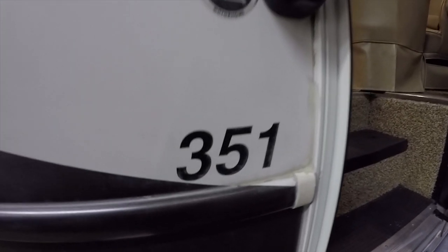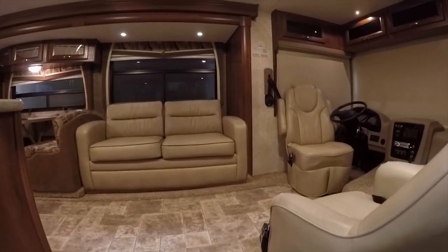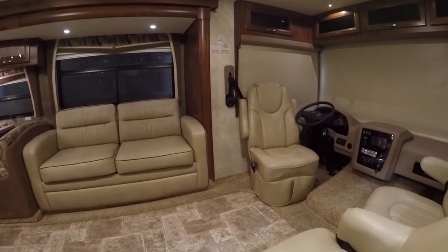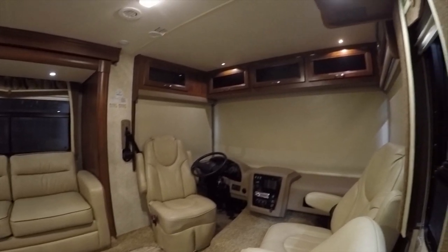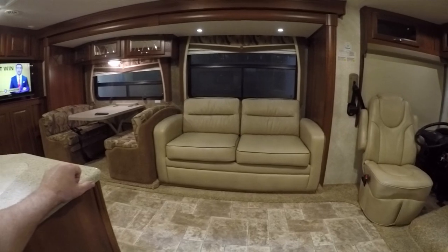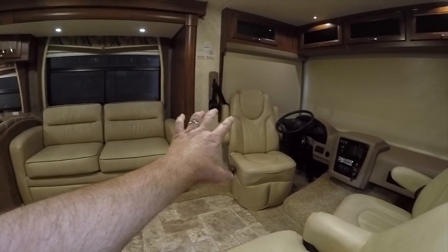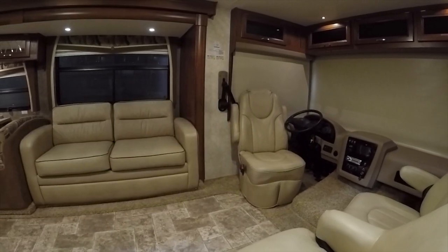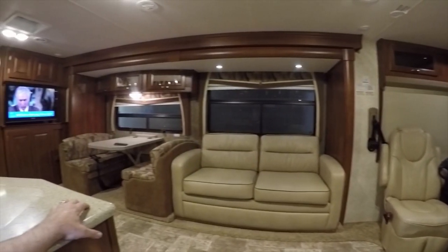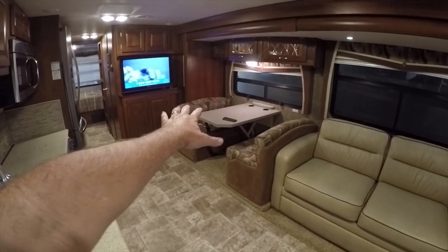We're going inside this 2014 Georgetown 351 to take a look around the features. This is a very clean, all-original motorhome. Inside there's a lot of storage, a hide-a-bed sofa, swivel front bucket seats, and pull-down electric front shades.